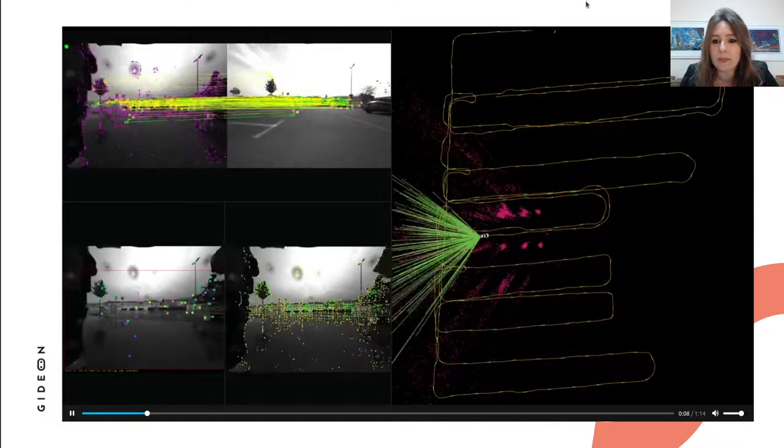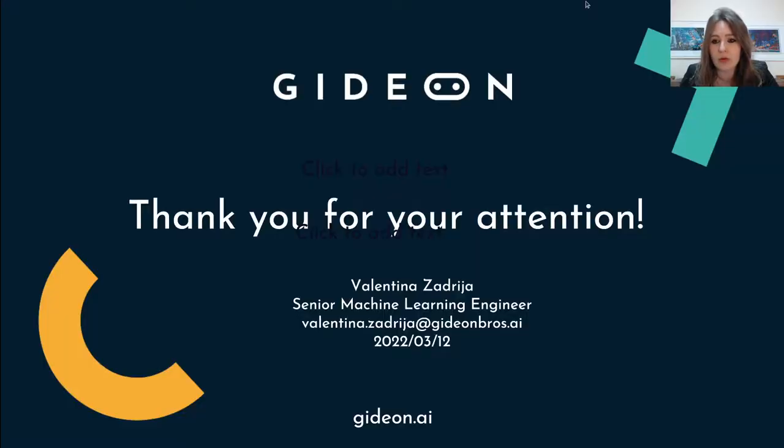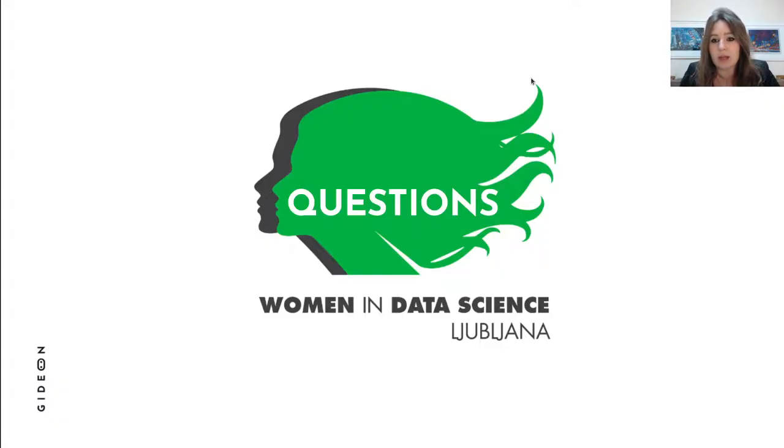With this, I will conclude my talk. Thank you for your attention, and please feel free to contact me if you have any questions. Let's get to the questions and discussion.